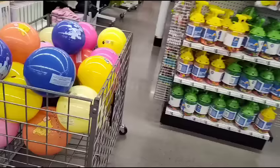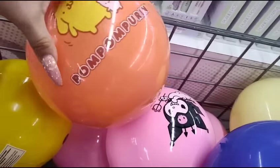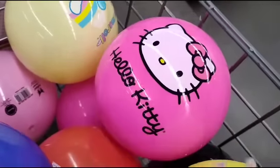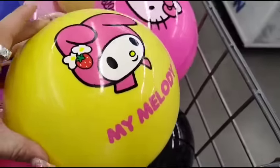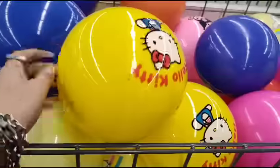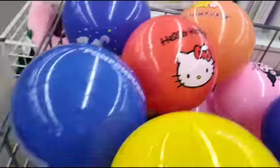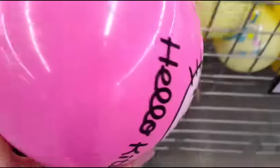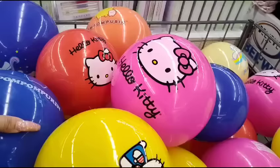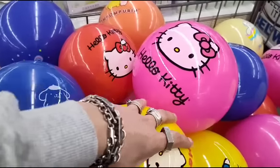Look at how adorable — they have Pom Pom Purin, Cinnamoroll, Hello Kitty in pop pink, and My Melody in yellow, all for $5. I put some in my basket just in case they sold out, but I'm not getting them. The yellow and the red and the pink are adorable, but I don't know where to put it. I just wanted to show you because look at how stinking cute these are — too cute for $5!